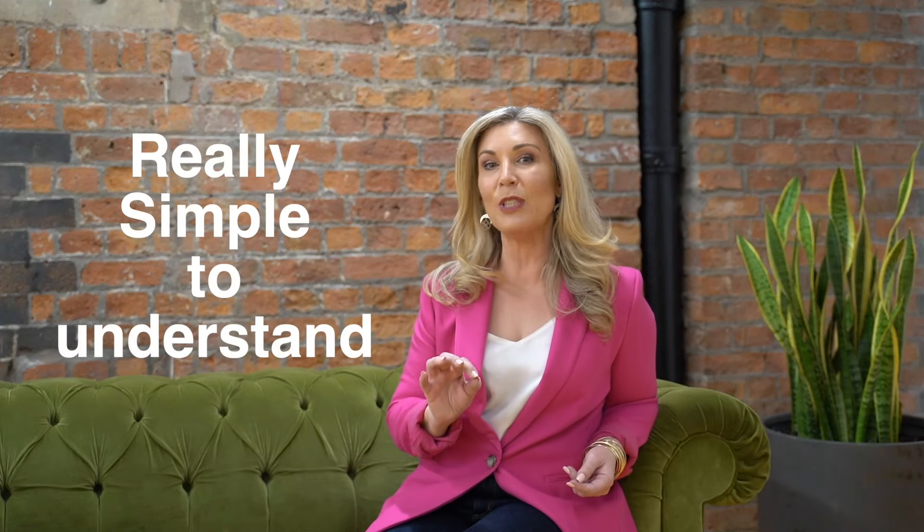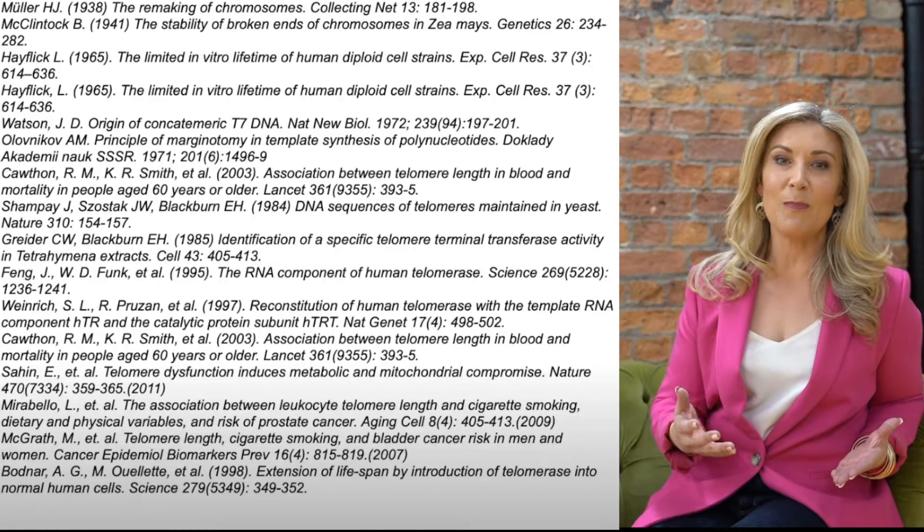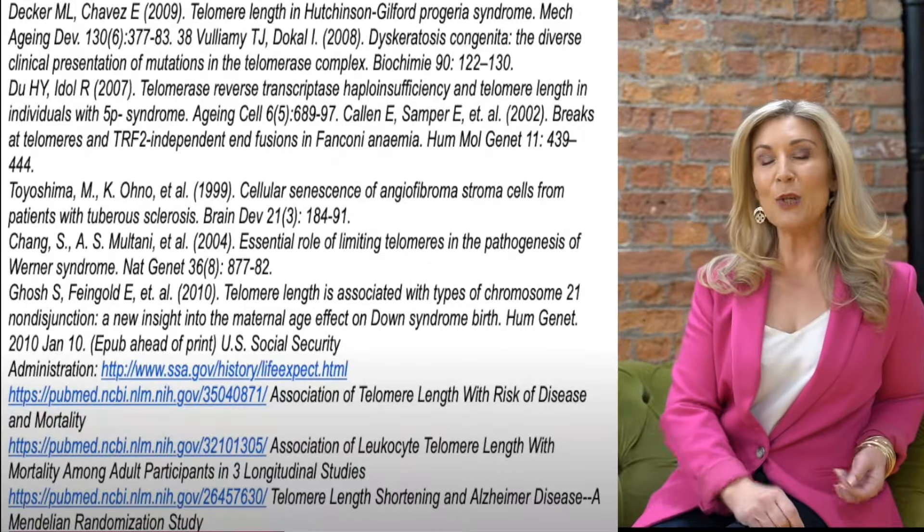Hi there, thanks for clicking through and getting closer to younger skin. I'm going to share with you this science and make it really simple to understand, because ageing all comes down to one thing within your cells: your telomeres, the protective caps at the tips of your DNA. This science is so respected it's been proven in several thousand studies, and in 2009 the Nobel Prize was awarded for the discovery of telomeres.